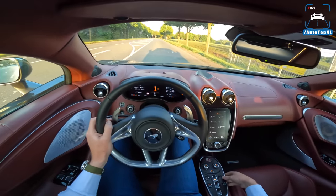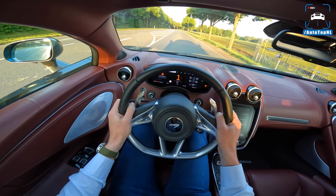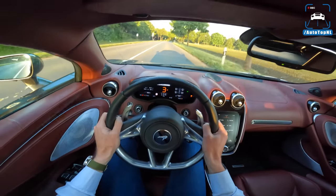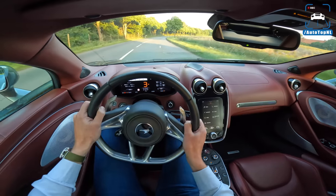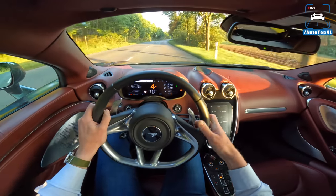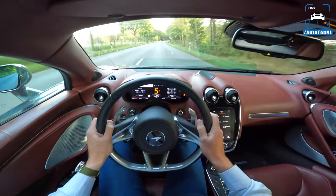Let's do a launch control if that works - it doesn't always work. Full throttle. The GT does 3.2 seconds to 100. You're not that much quicker with this amount of power because it just struggles for grip. So it's around the same, I'd say 3.2 seconds.